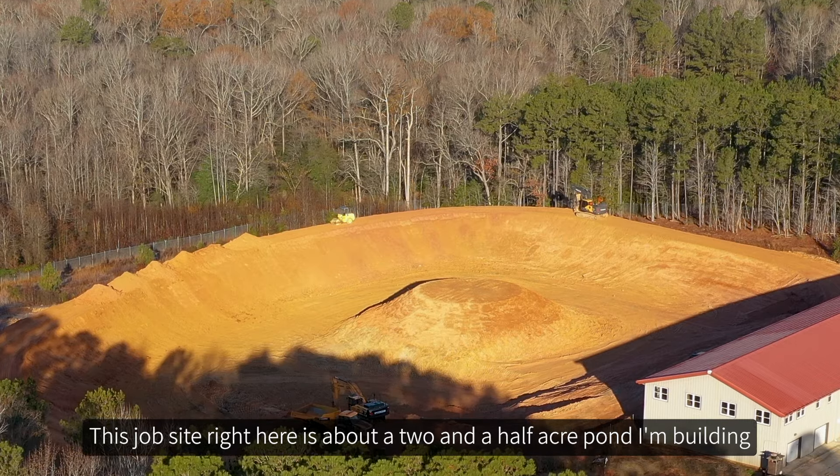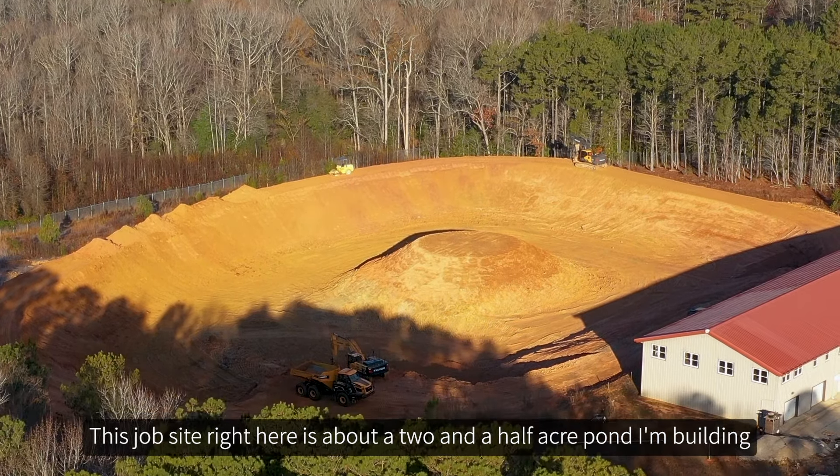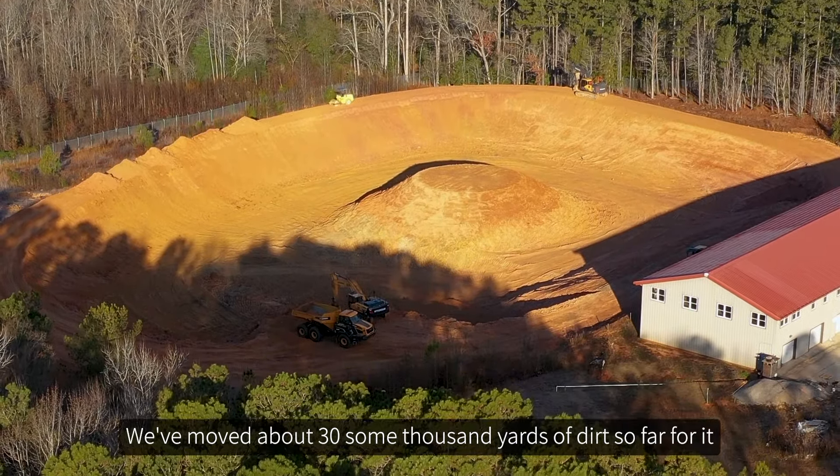I'm Chris with Let's Dig 18. This job site right here is about a two and a half acre pond I'm building. We've moved about 30 some thousand yards of dirt so far for it.